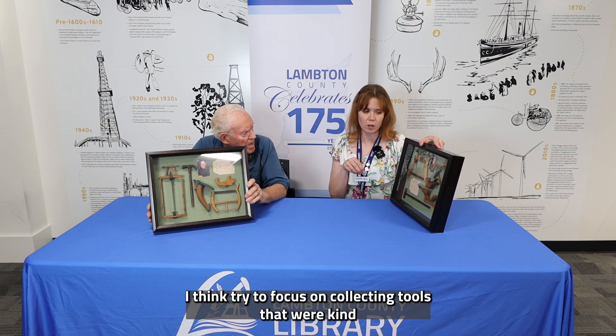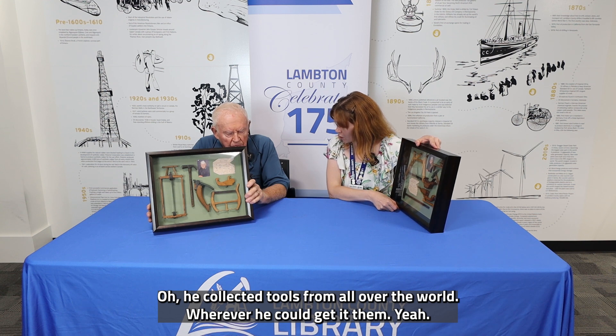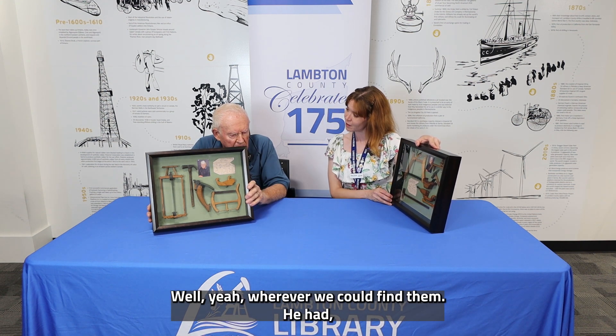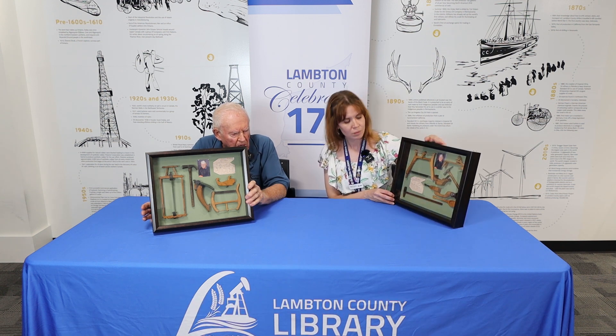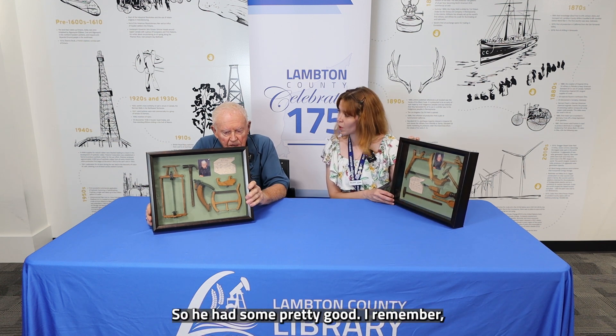Did he focus on collecting tools made and used here in Lambton County, or did he collect from all across? Oh, he collected tools from all over the world — wherever he could find them. He had what they call an ultimate embrace one time, and he knew there were only three in existence.